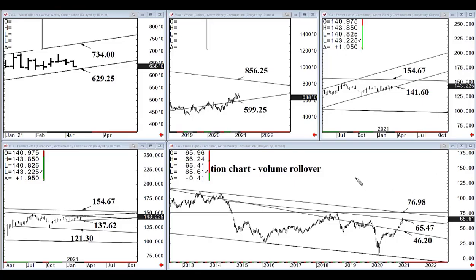Hi, this is Kerry with OurTech Advisory, and this is an AgriTalk video supplement for Monday, March 15th. In it I cover May wheat, April feeder cattle, and April crude oil.